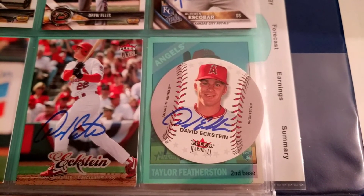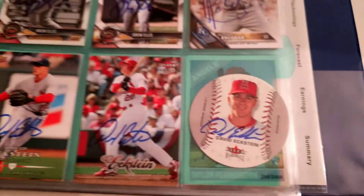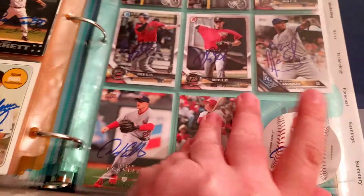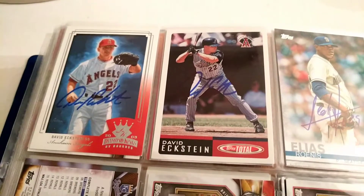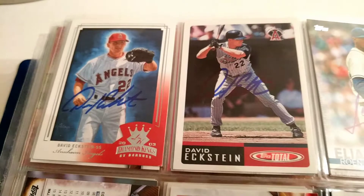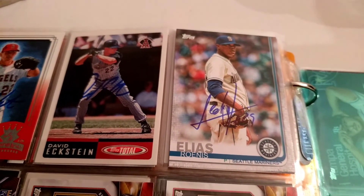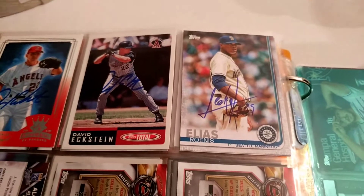Giving you a sneak peek, you can kind of see one of the F's below for when we come back with some more autograph videos. And then just to close out with some more Eckstein — the Diamond Kings, I always think those are awesome. And then I got one more Ronis Elias, after he got traded to the Nationals.